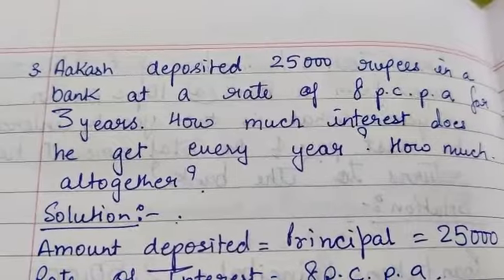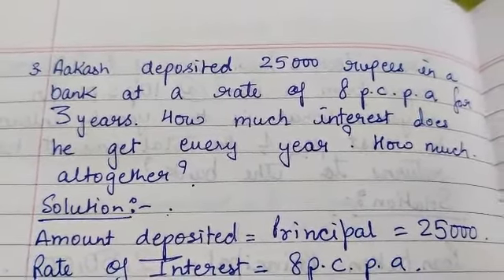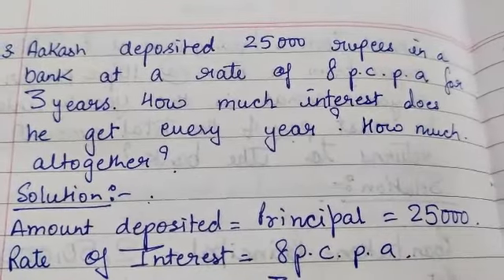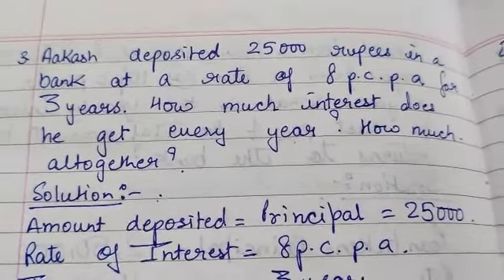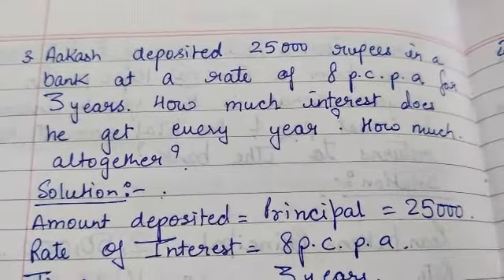The next example: Akash deposited Rs. 25,000 in a bank at a rate of 8% per annum for 3 years. The bank will give 8% per annum interest for using his money because he has deposited the amount for 3 years. How much interest does he get every year?